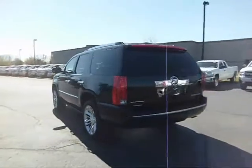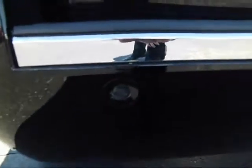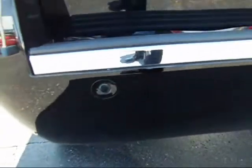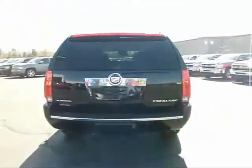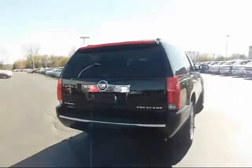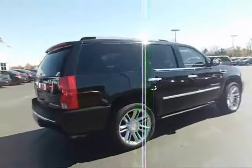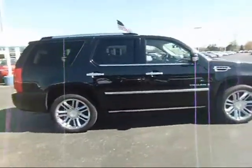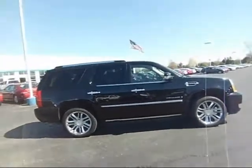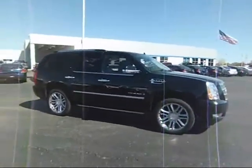Let's see that backup camera and backup sensors. See the sensors here — those little circles right in there are the sensors for you. You might get a little bit of white out here from the sun, but you get a good look at it. You can see the chrome accents around it and the chrome wheels. Very sharp looking car.